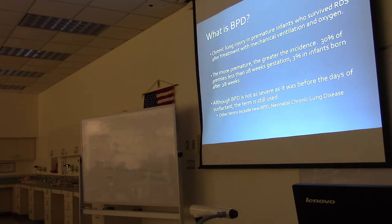The more premature the infant, the greater the incidence. About 30% of preemies less than 28 weeks of gestation will have BPD, and 3% of infants born after 28 weeks will end up with BPD. Although BPD is not as severe as it was before the days of surfactant, the term is still used — other terms include new BPD or neonatal chronic lung disease.